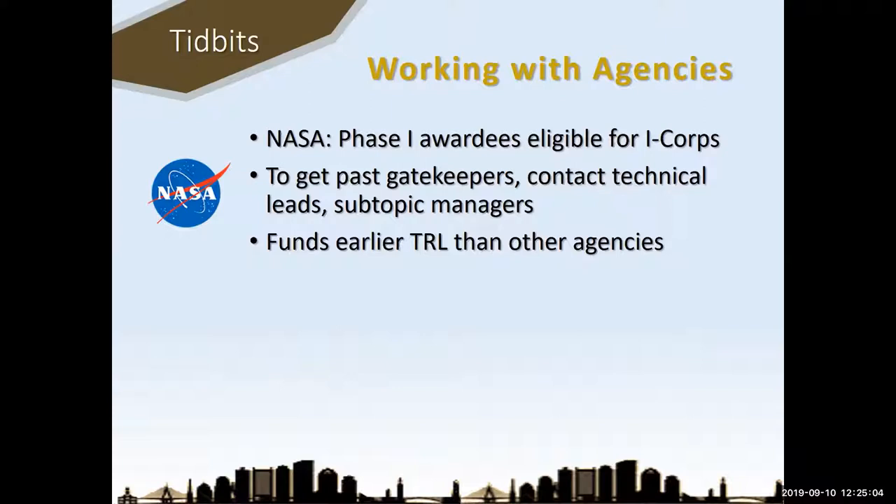NASA already has an I-Corps program for phase one awardees. The NASA session said you have to get past the gatekeepers who will make it hard for you to contact technical decision makers — but you can contact them directly if you know them or have technology they'd be interested in, and you can look up who they are online. NASA tends to fund at earlier technology readiness levels, so it doesn't have to be as close to productization as with other agencies.